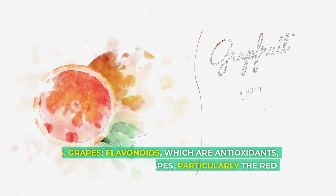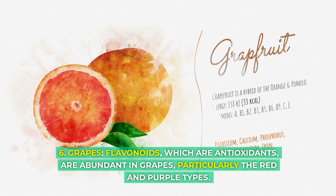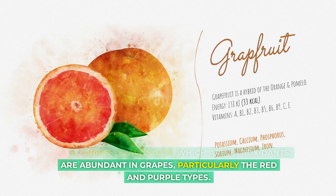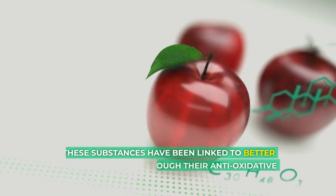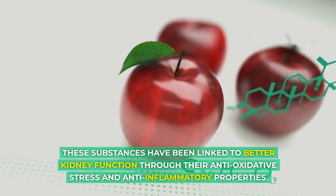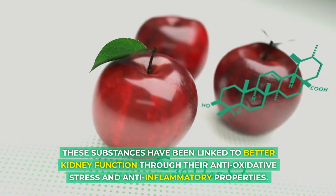6. Grapes. Flavonoids, which are antioxidants, are abundant in grapes, particularly the red and purple types. These substances have been linked to better kidney function through their antioxidative stress and anti-inflammatory properties.